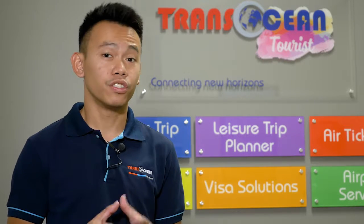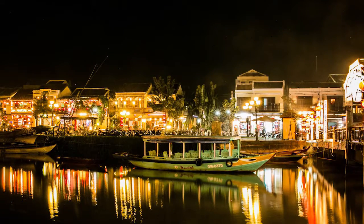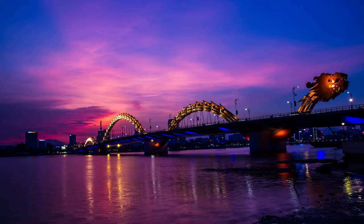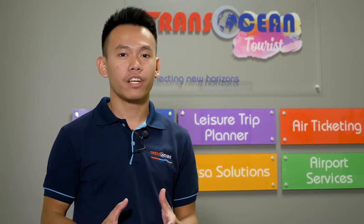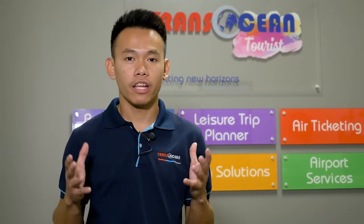My one tip for traveling Vietnam is: if you only have two or three days, you definitely need to visit the central part of Vietnam. The two cities you need to visit are Da Nang and Hoi An ancient town. In these two cities you'll be able to experience the natural beauty of Vietnam, the culture of the people, and what they stand for as a country. I would definitely recommend you visit Da Nang City and Hoi An ancient town.